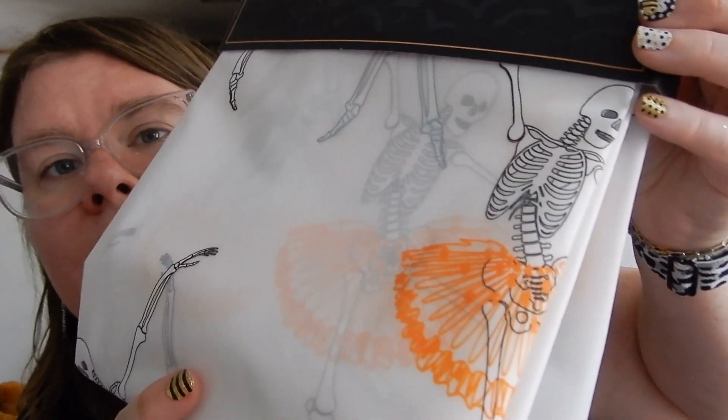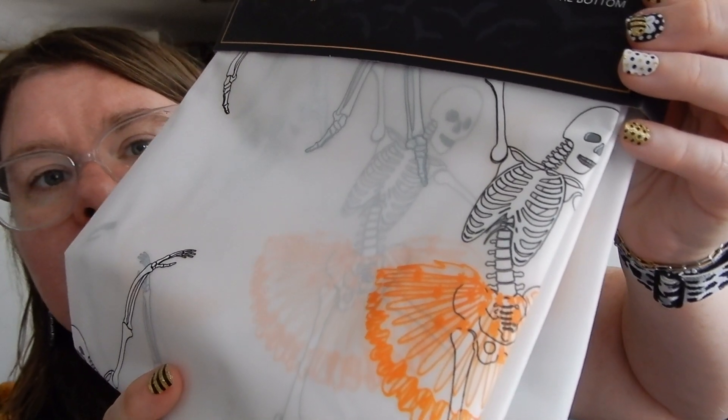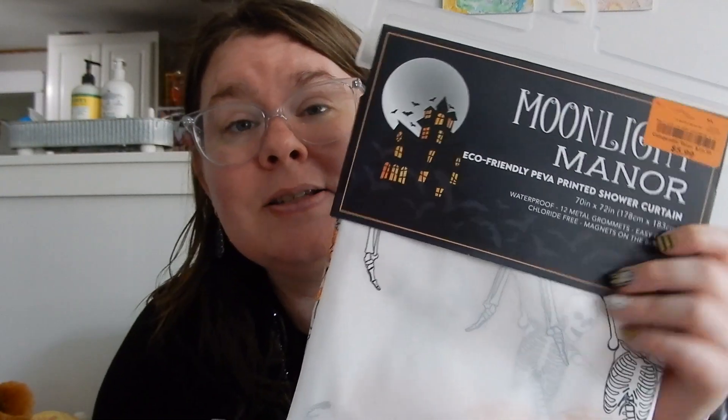Then at Burlington for $5.99, I got this Moonlight Manor eco-friendly printed shower curtain. It is skeletons wearing tutus and it is the cutest thing. So this is going to go in the kids' bathroom — I'm not going to replace their current shower curtain, I'm just going to put this one on with it. This one will stay outside of the tub so that it doesn't get moldy or mildewy so we can reuse it next year. It was only $5.99.